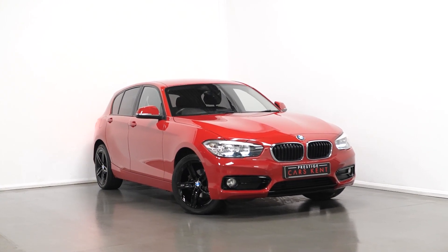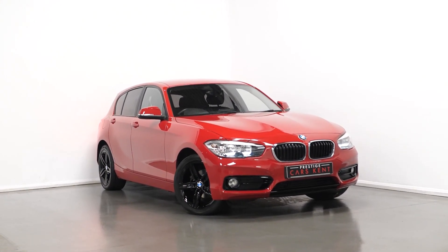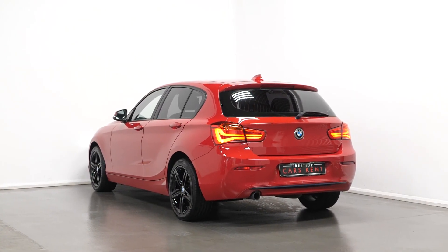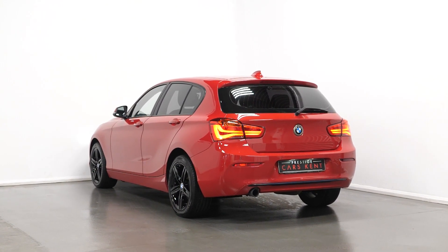Hi there, Joe here today from Prestige Cars Kint. Today with this new stock 2015 BMW 1 Series Sport. I'm just going to run through a couple of the standout features and specifications of this vehicle.